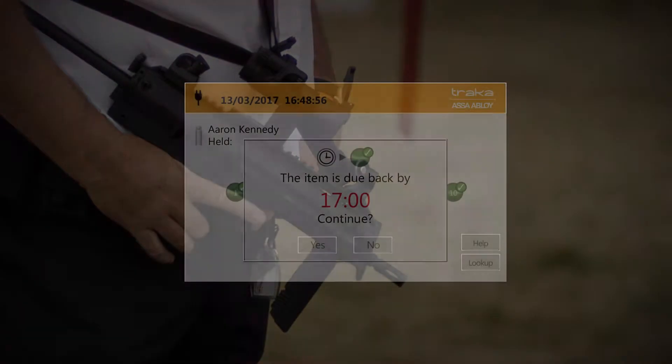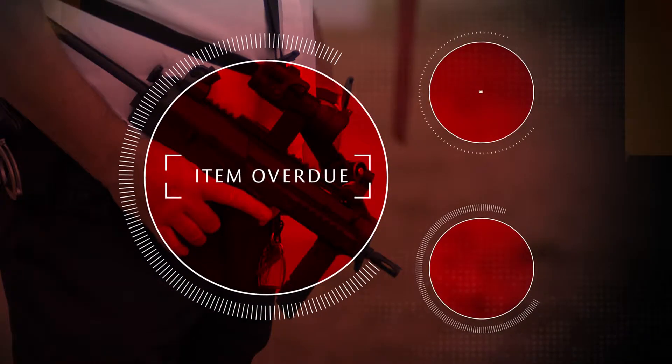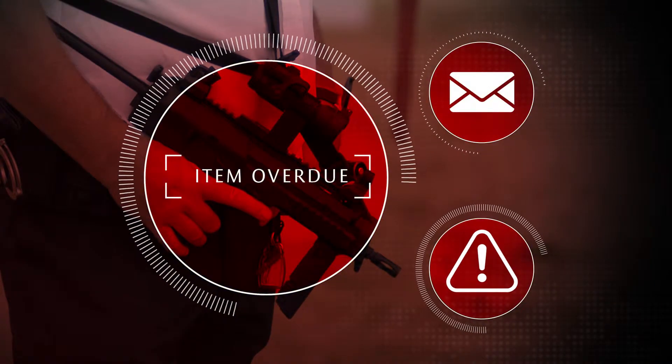Want to ensure that an item is returned within a scheduled time? Use curfews to set a time that an item is due to be returned to the system. Should an item be overdue, TrackerWeb can immediately send an email reminder to the holder of the item and an alert to the administrator.